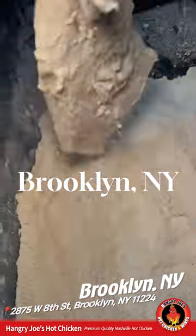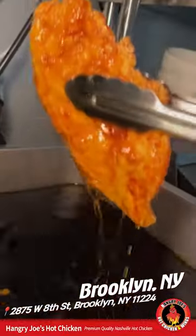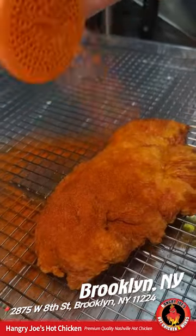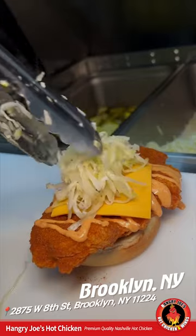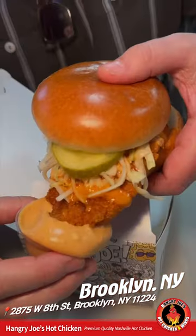Let's get this party started with their hot chicken sando. A big flour-coated piece of chicken gets fried, soaked in their seasoned hot oil, and dusted with their house hot spice mix on both sides. It gets placed on a toasted brioche with a drizzle of their hangry sauce, a slice of American cheese, their cider slaw, pickles, and that top bun. Every piece of fried chicken on their chicken sando is this big — it wasn't just for us — and man, it was delicious.